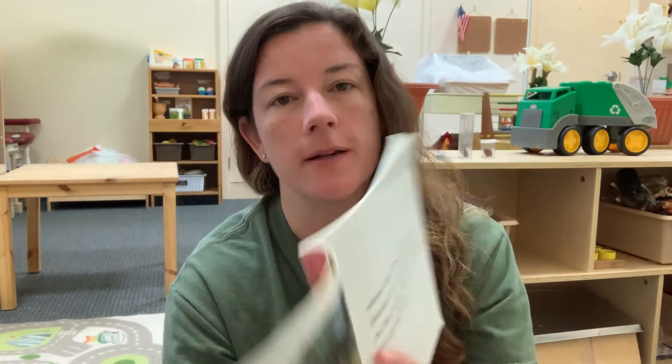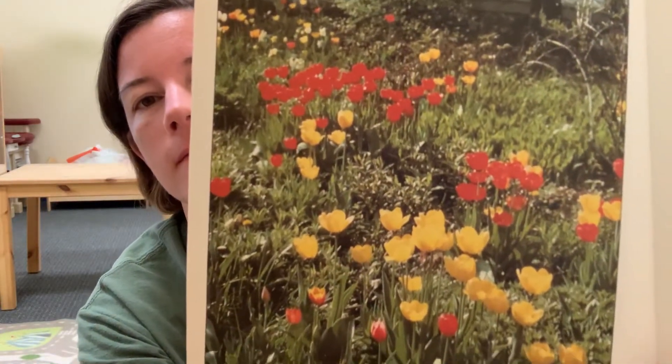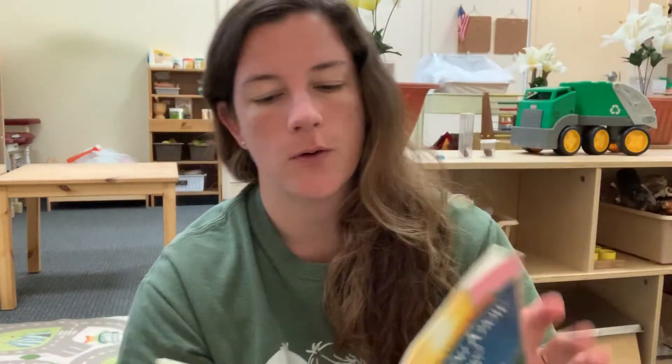When the first flowers bloom in your garden or in the park, then you know it's springtime. So when you start seeing flowers everywhere.